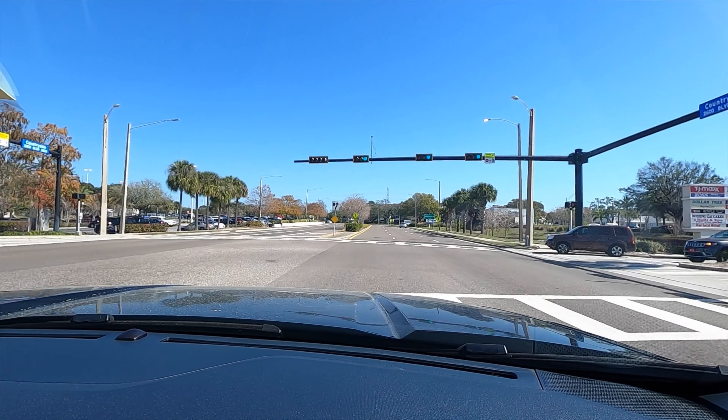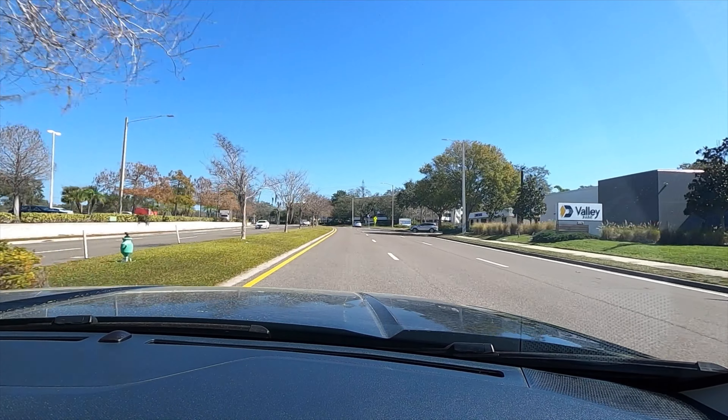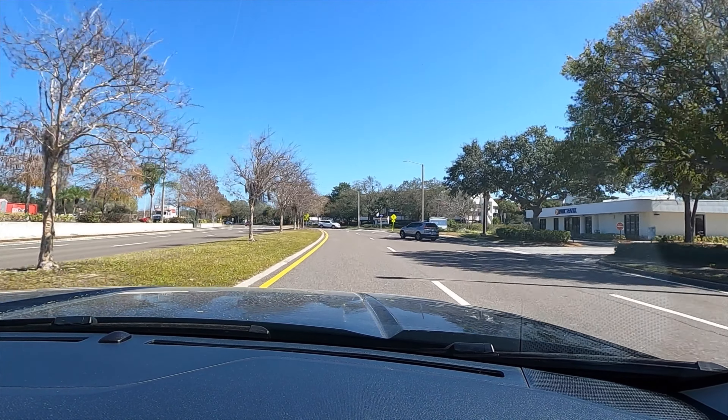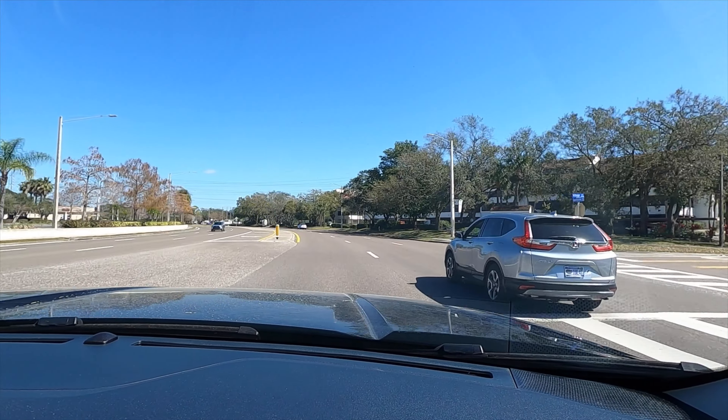The last thing I dislike is the bed. I kind of wish they had done like the Santa Cruz or the Ridgeline, giving an actual trunk compartment in the bed to provide a little more storage capacity — especially since it is a smaller compact truck.